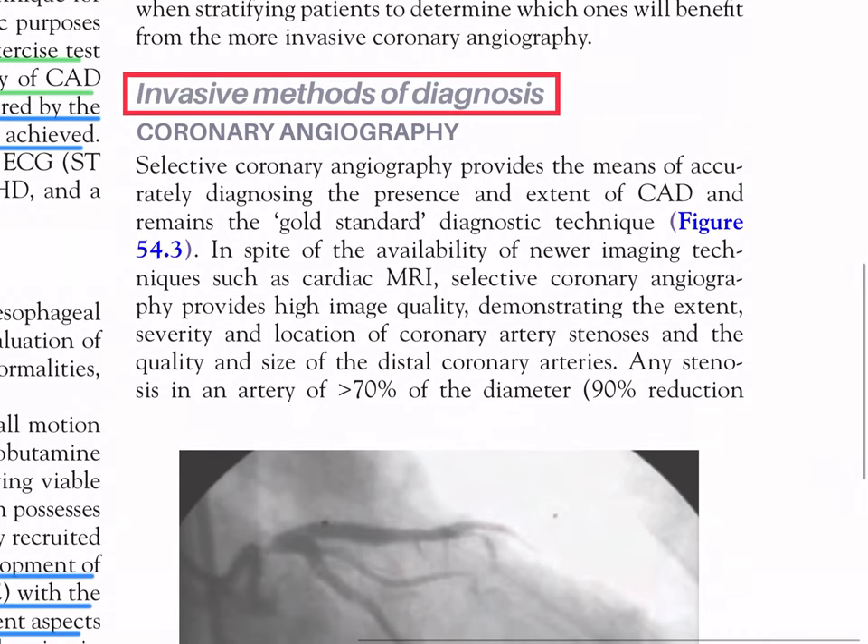Invasive methods - coronary angiography: selective coronary angiography provides the means of accurately diagnosing the presence and extent of CAD and remains the gold standard diagnostic technique despite the availability of new imaging techniques. It provides high image quality demonstrating the extent, severity, and location of coronary artery stenosis, and the quality and size of the distal coronary arteries.